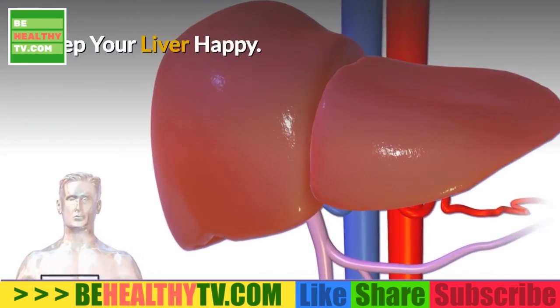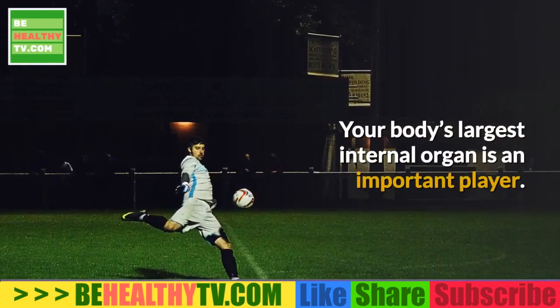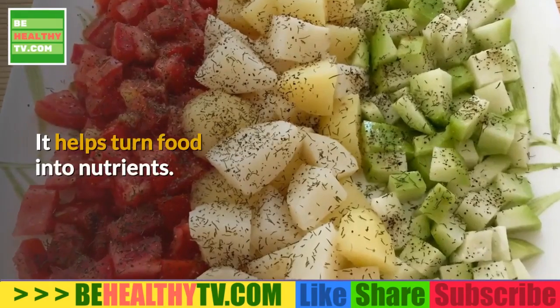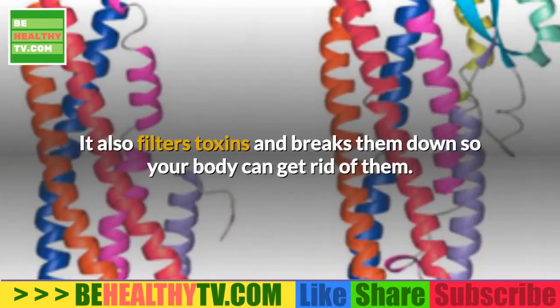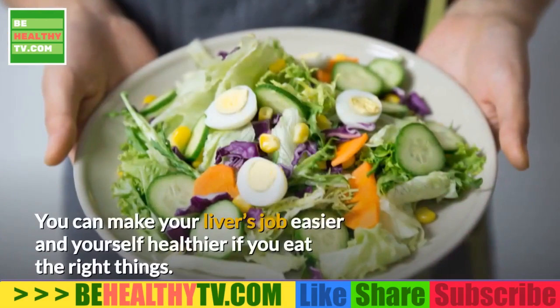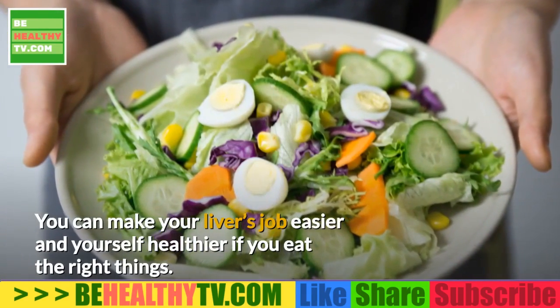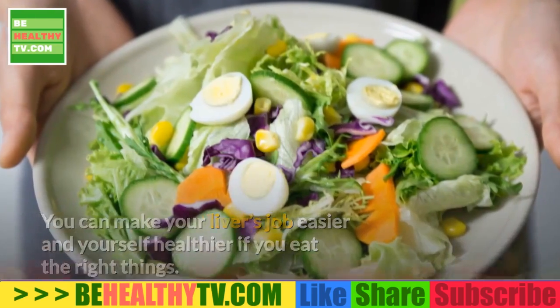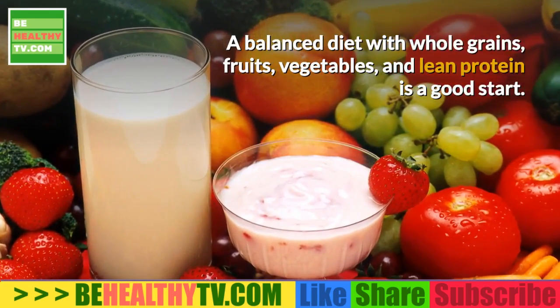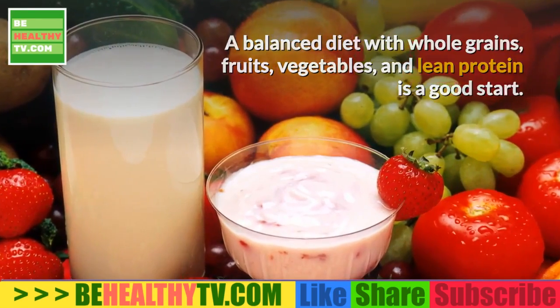Nutrition to Help Your Liver. Your body's largest internal organ is an important player. It helps turn food into nutrients, filters toxins, and breaks them down so your body can get rid of them. You can make your liver's job easier and yourself healthier if you eat the right things. A balanced diet with whole grains, fruits, vegetables, and lean protein is a good start.